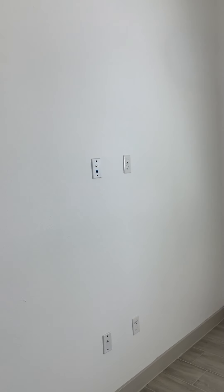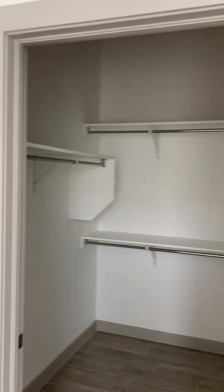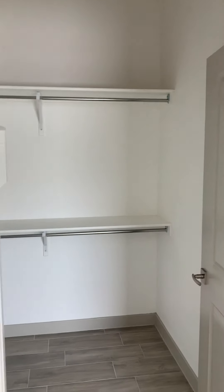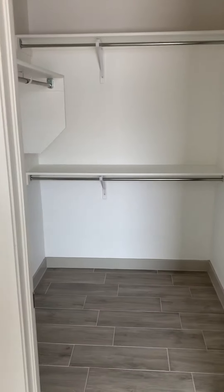Coming into the master bedroom, it is a 12 by 11 bedroom with wall mounting up high so we can mount your TV for you — everything is reinforced for TV mounting. There's a beautiful window with lots of natural light, 12-foot ceilings throughout, and then you've got a really nice walk-in closet. This is our A1 plan — let us know what you think!